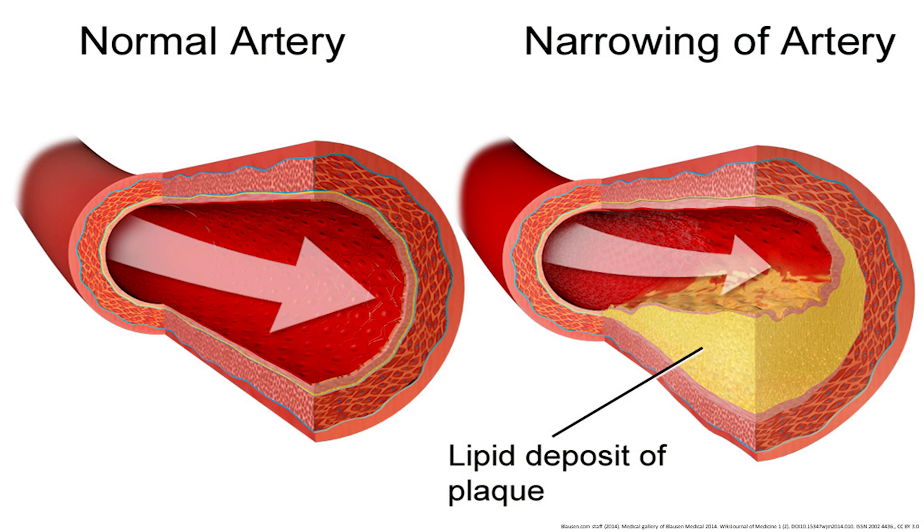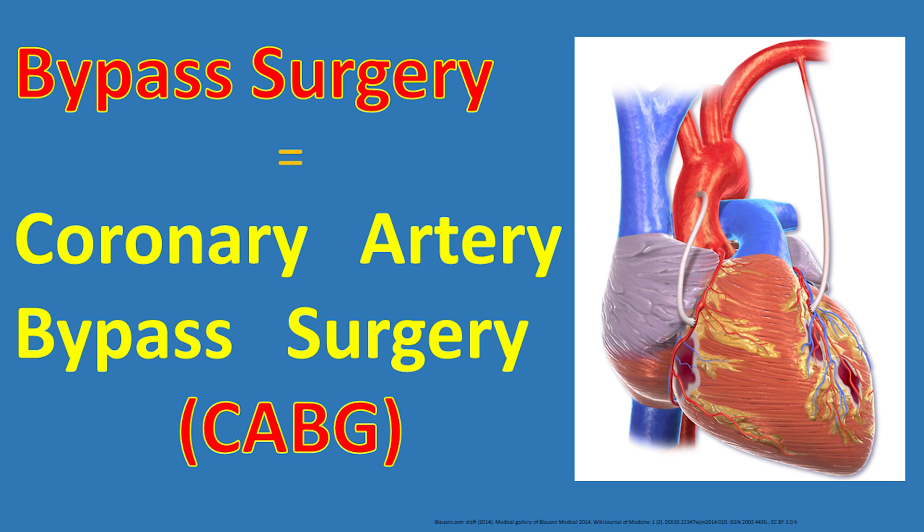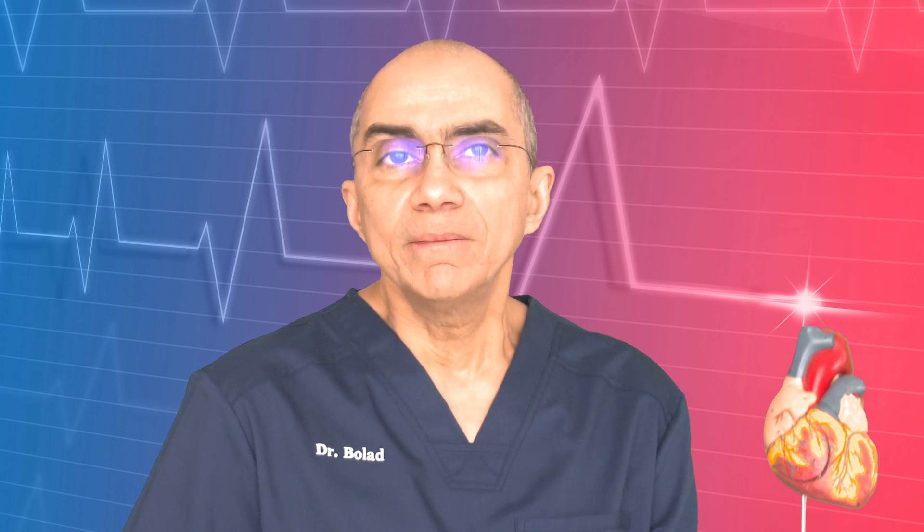Patients with blockages in one or more of the coronary arteries need to be revascularized, which means the blood supply needs to be restored to the part of the heart muscle affected by the blockage. This is done by one of two ways: either by placing a stent by a procedure known as percutaneous coronary intervention, referred to as PCI, or by bypassing the blockages through open heart surgery, known as coronary artery bypass surgery, referred to as CABG.